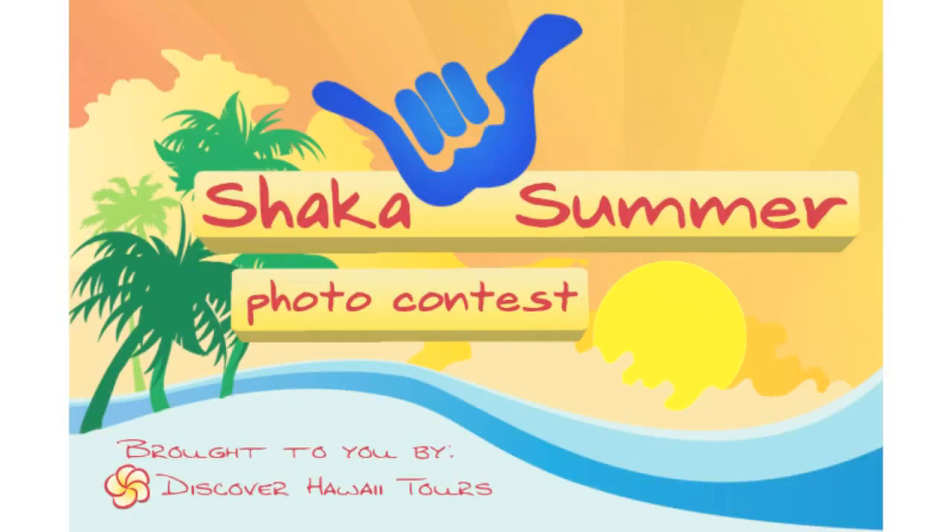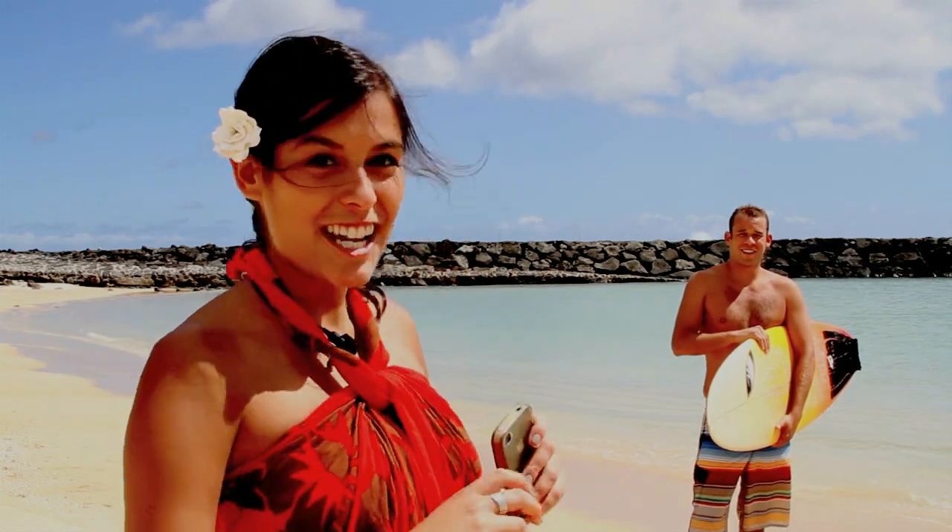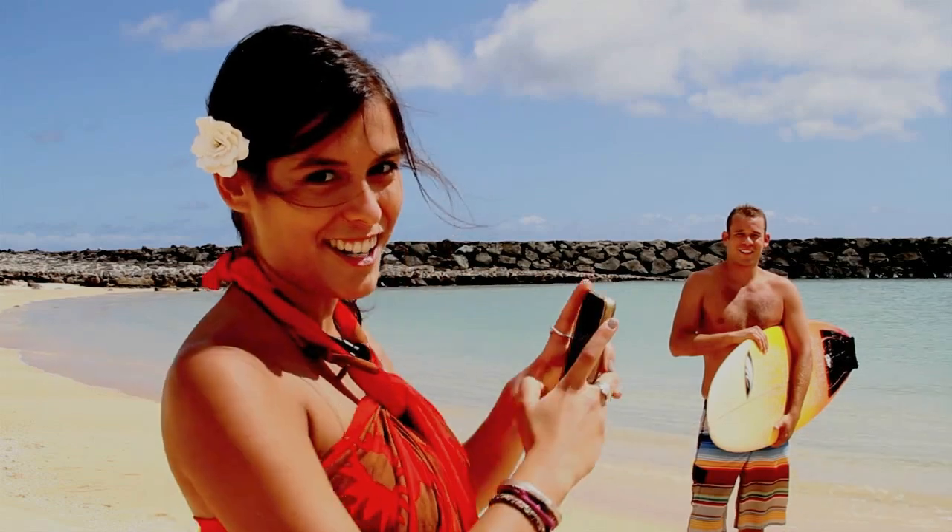Start your summer off right with the Shaka Summer Photo Contest. It's easy. First, take a photo of yourself throwing a shaka wherever you are this summer.